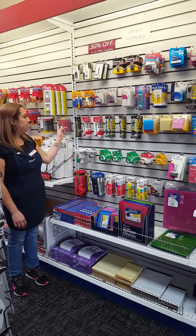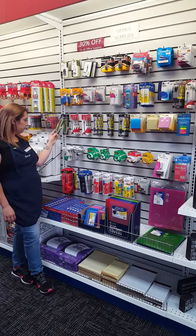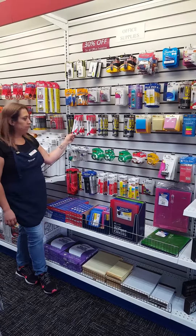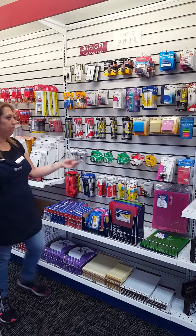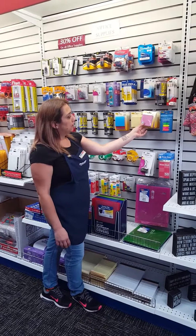We also have a variety of different kinds of pens. We have the Jetstream ballpoint pen, we have the RSVP thin line pen, as well as the retractable pens. Also we have the Post-its in different colors — just plain yellow or more colorful ones.